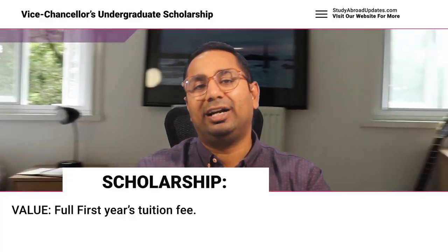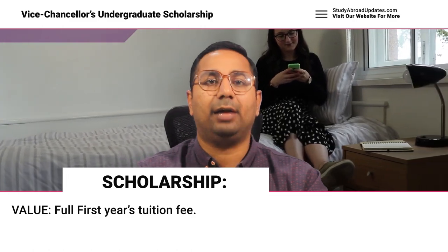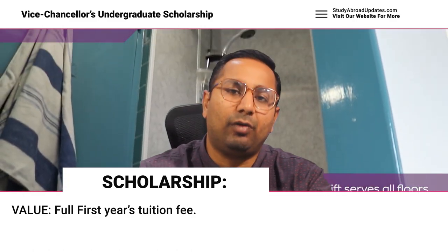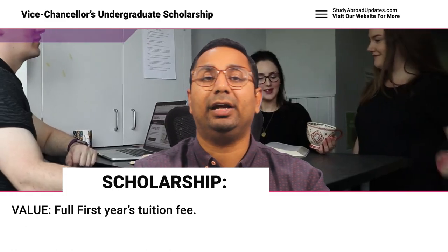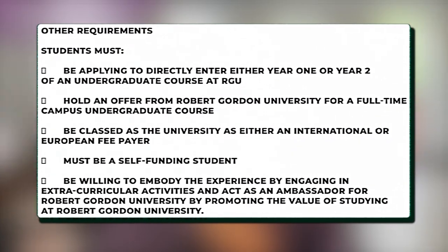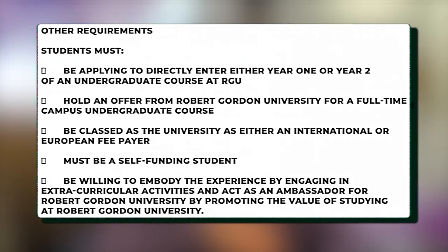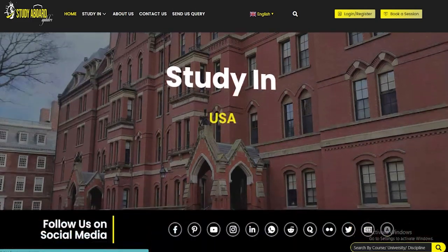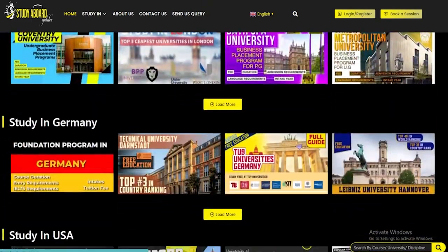The third scholarship is the Vice Chancellor Undergraduate Scholarship, awarded by Robert Gordon University. The value is the full first-year tuition fees. For full details and requirements, you can visit my website studyabroadupdates.com.